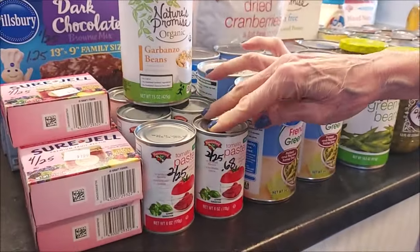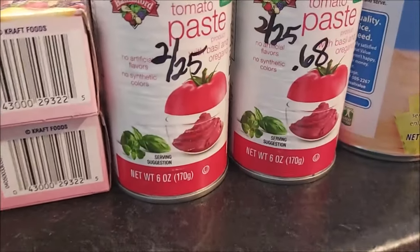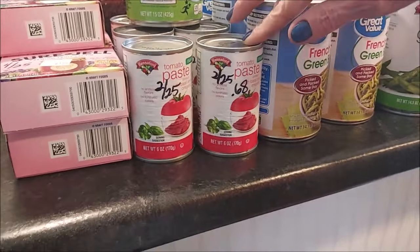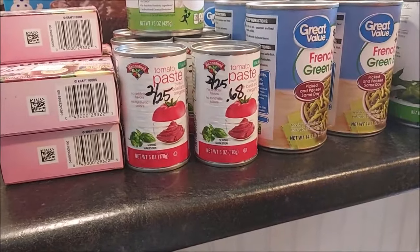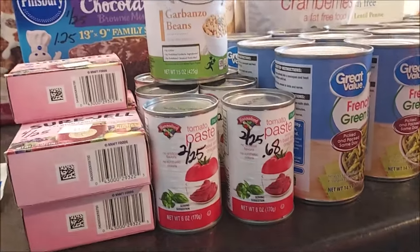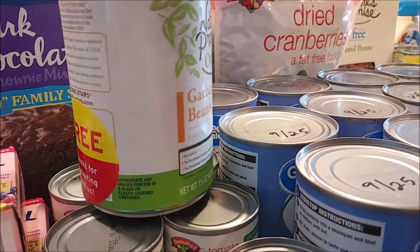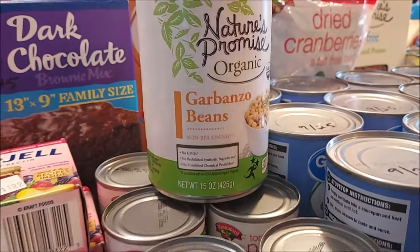Our store Hannaford had a sale on their tomato paste — 68 cents a can, good until February 2025 — so I got a few cans to keep our pantry stocked. Hannaford also opened a new store, and when I stopped in they were giving away garbanzo beans, so I grabbed one of those.